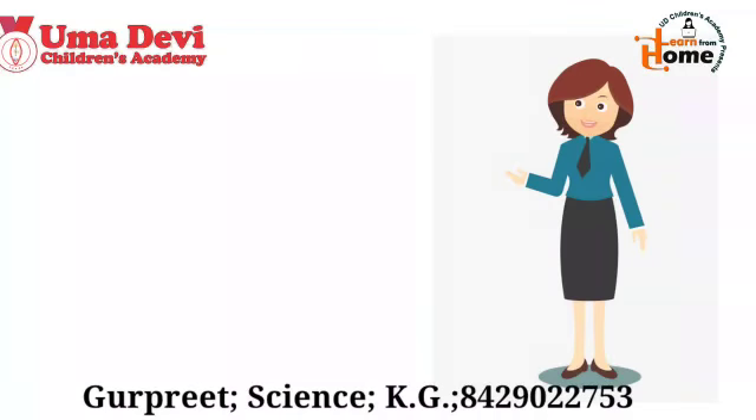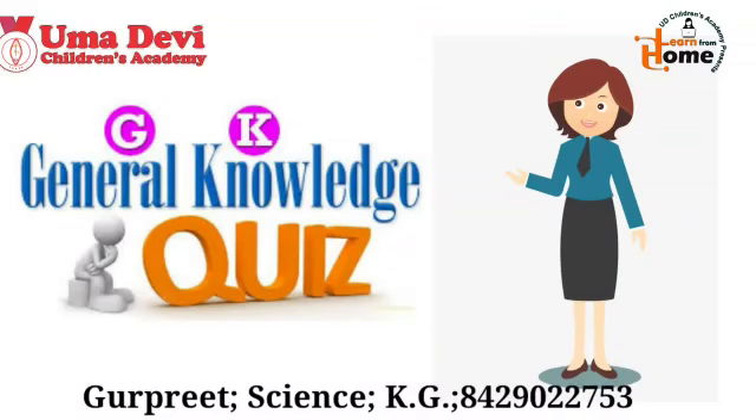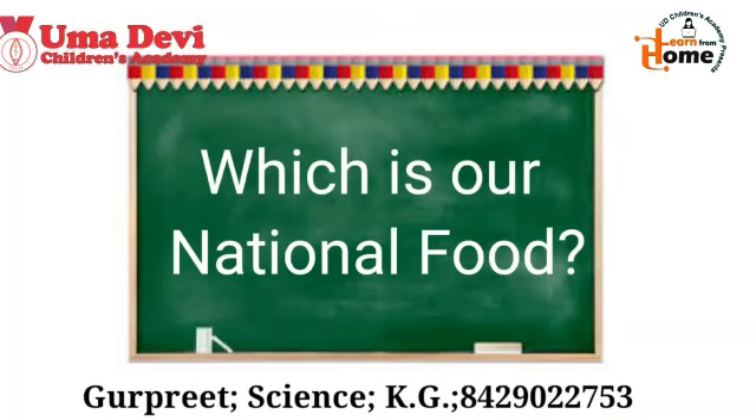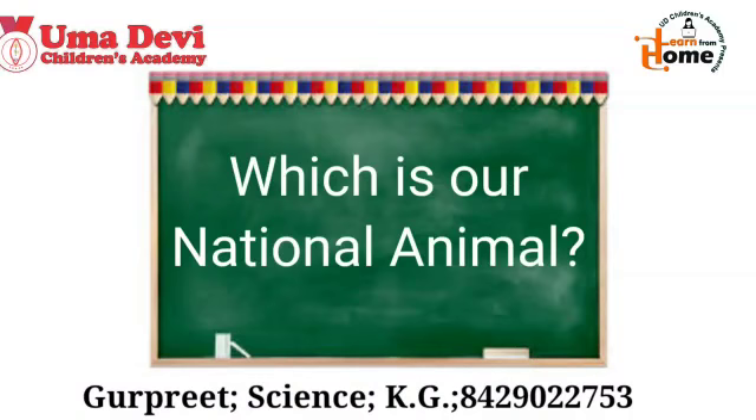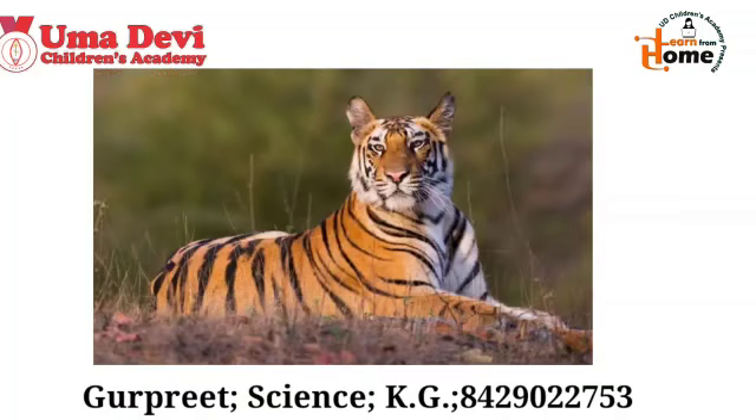Now it's time to learn some GK questions. The first GK question is: which is our national food? Our national food is khichdi. Next question: which is our national animal? Our national animal is tiger. So these were our GK questions.